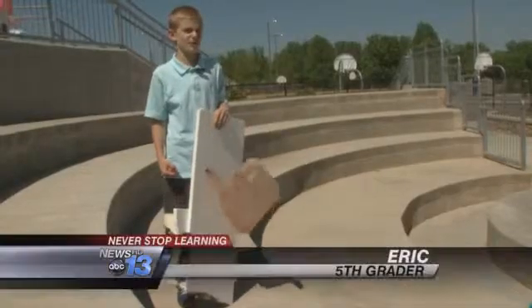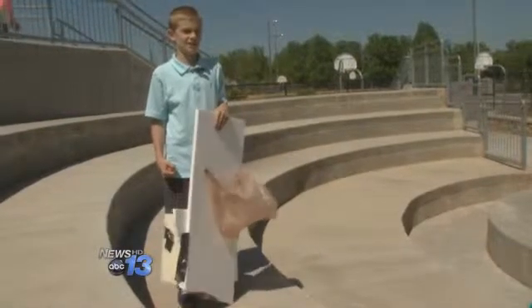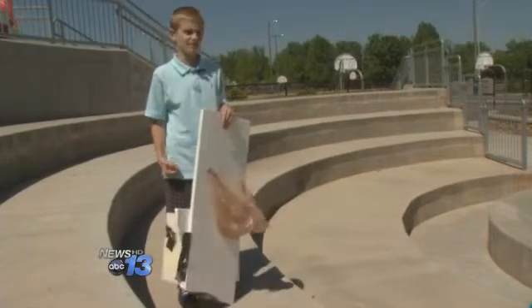I think this will better help me understand wind resistance, gravity, and inertia, because we got to see it hands-on and we got to make our own. It was also cool because we got to spend a lot of time on this and use cool supplies like foam and styrofoam.